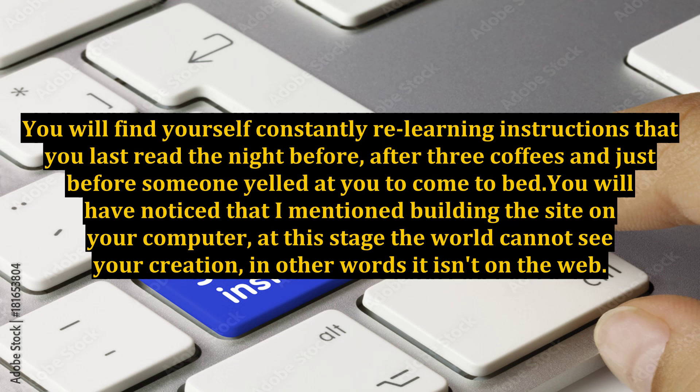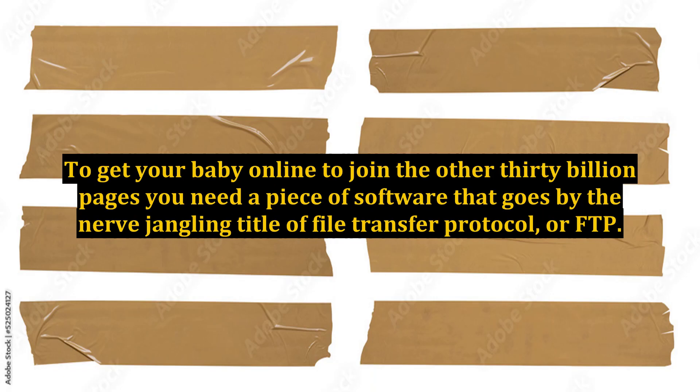Just before someone yelled at you to come to bed. You will have noticed that building the site on your computer means at this stage the world cannot see your creation — in other words, it isn't on the web. To get your baby online, to join the other 30 billion pages, you need a piece of software that goes by the nerve-jangling title of File Transfer Protocol, or FTP.